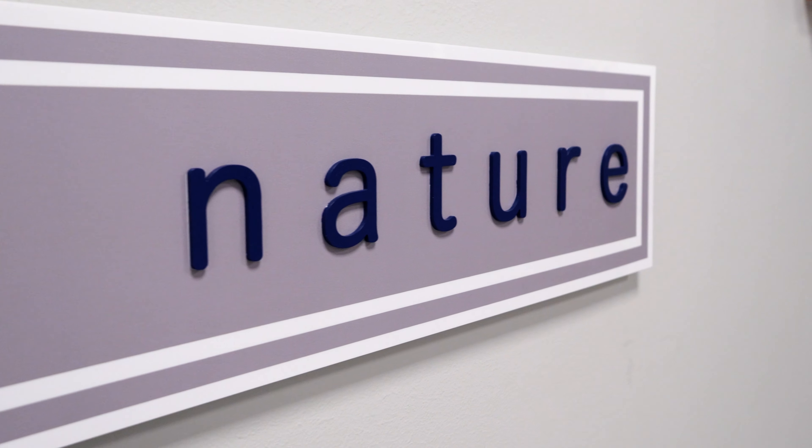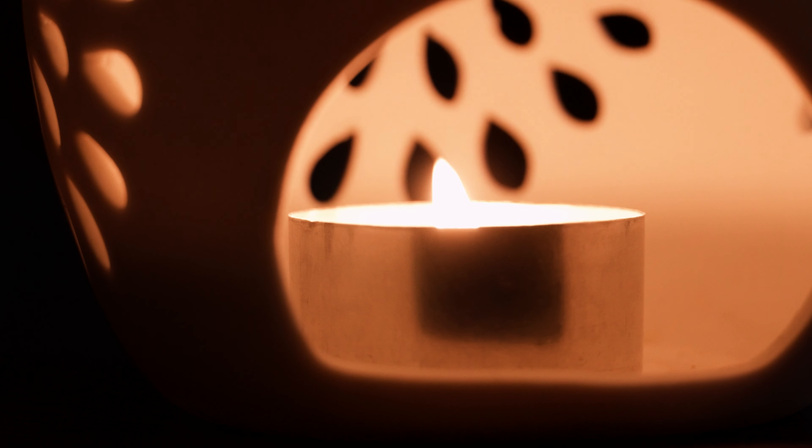We've also got lamps and candles lit up to create a warm, inviting atmosphere while you wait to be seen by your therapist or doctor.